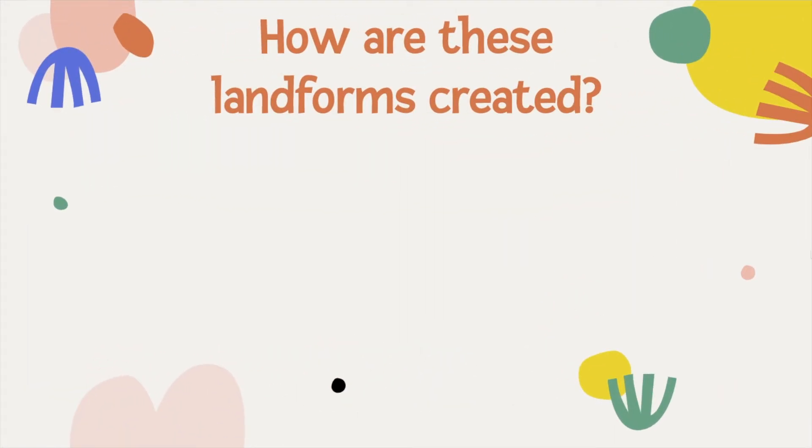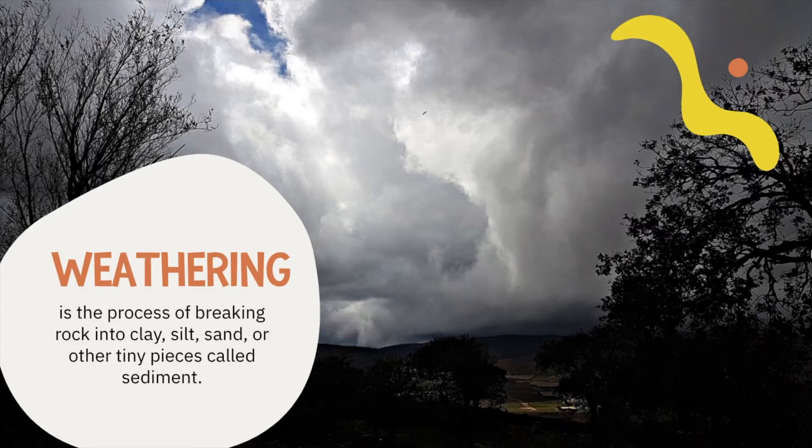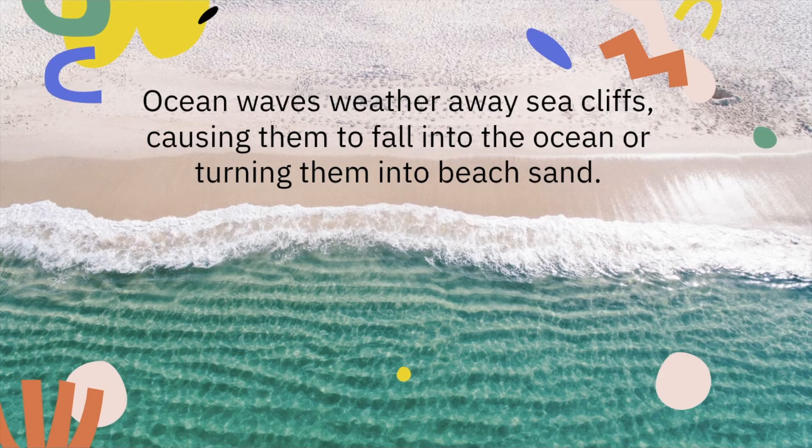How are these landforms created? By water, by wind, by ice, and by mass movement. Weathering is the process of breaking rock into clay, silt, sand, or other tiny pieces called sediment. Water does some of that breaking — water can carve canyons, waves erode cliffs and beaches. Water can break rocks into smaller pieces and move them to a new place through streams, rivers, and oceans. Ocean waves weather away sea cliffs, causing them to fall into the ocean or turning them into beach sand.